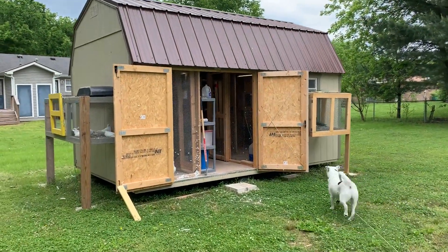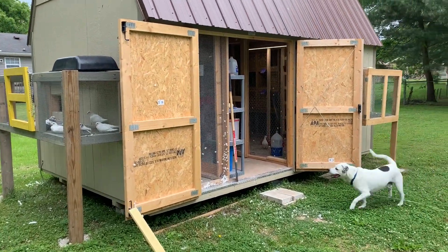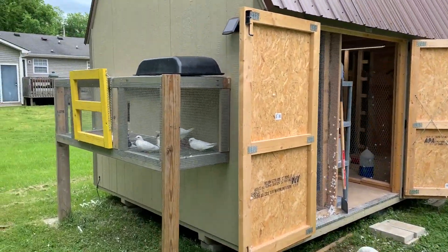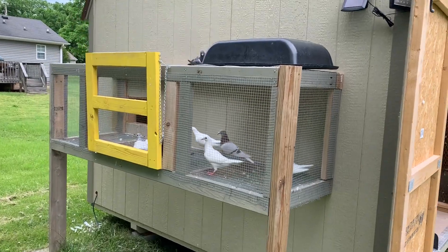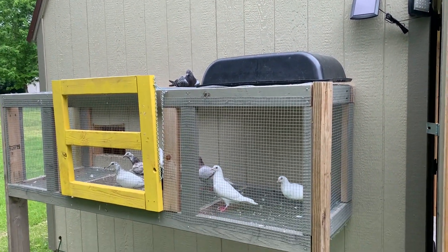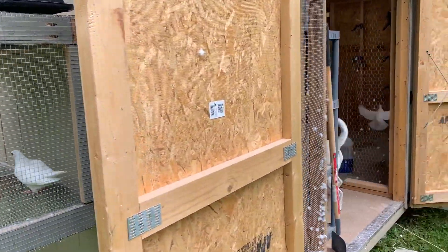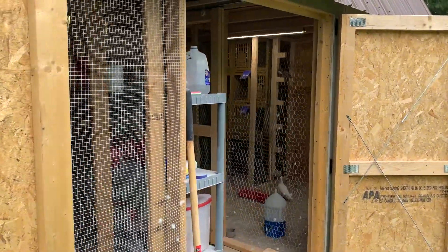Hey, good morning everybody! Welcome back to another episode of Rich on Life Lofts. I am Richard and this is my loft. I still have a bird out — that guy didn't come home last night, so he's here this morning. I'll let these guys out in a little while so he can catch up.